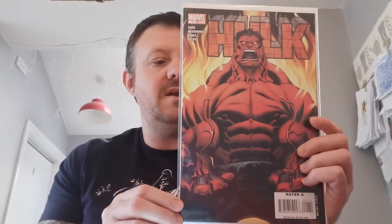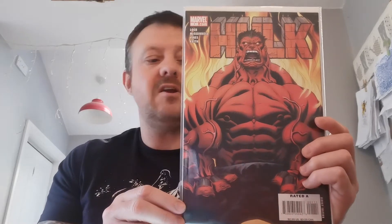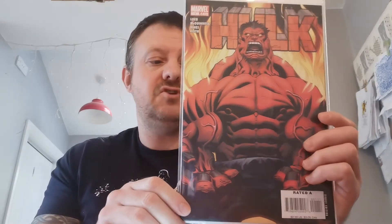Hulk issue number one — the first appearance of the Red Hulk, General Thaddeus Ross. But only on the cover; he only appears on the cover of this book. Issue two is where you first see him in the interior pages. It's also the death of the Abomination, Emil Blonsky. This is the regular Ed McGuinness cover. It sold 17 copies at a 7-day trend of plus 116%, and a high sale CGC 9.8 went for a very nice $306.